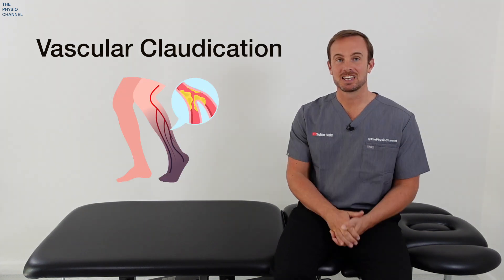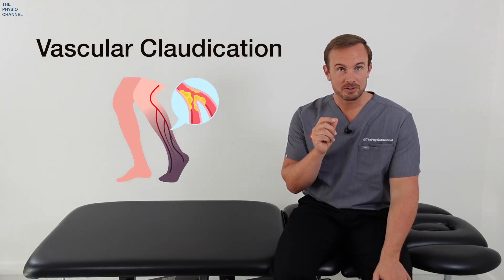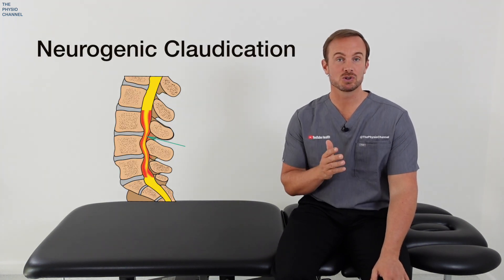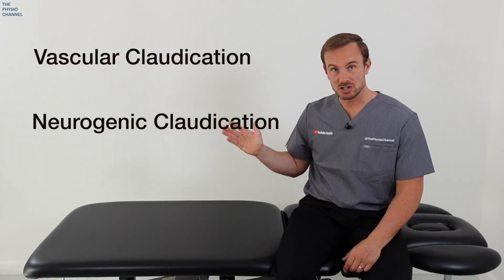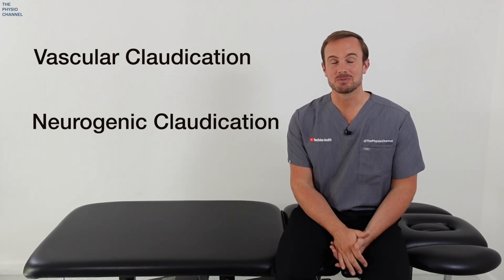The word claudication simply means pain, cramping or weakness in the legs brought on by activity. This could be from vascular claudication, which is caused by poor blood flow — usually from peripheral artery disease — or it could be caused by neurogenic claudication, which is caused by narrowing in the lumbar spine that puts pressure on the lumbar nerves. While the symptoms of both can feel similar, the mechanisms and treatment are very different.